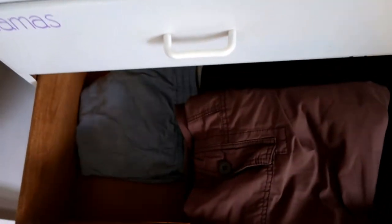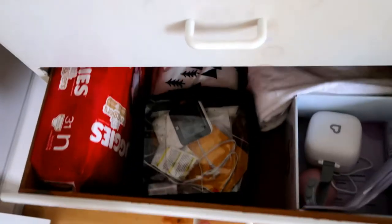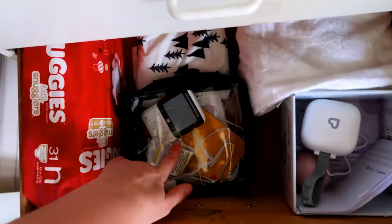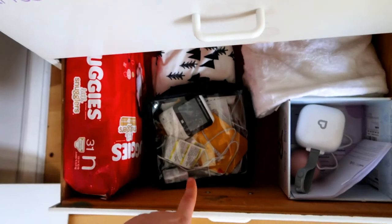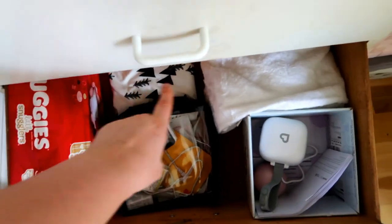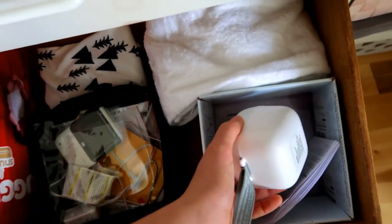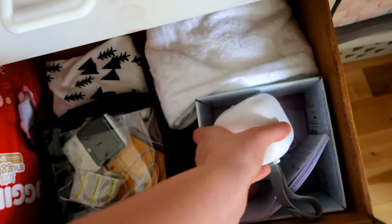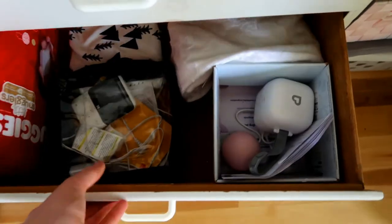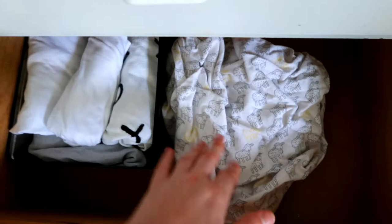This next drawer is actually not for the baby — that's just my partner's and my pants. The miscellaneous drawer has extra diapers, the parent unit for the baby monitor which is going downstairs, a little swaddle we were given for photos, and a milestone blanket for monthly photos. In here we also have a little sanitizer for on-the-go for soothers, and a soother carrying case my partner got. At the very bottom we have extra bedding — the bassinet sheets and the crib sheet.